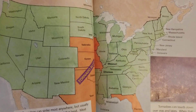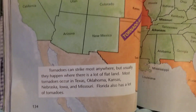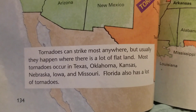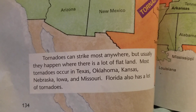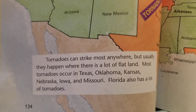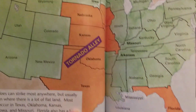There we have a map of the United States, and you see some of the states are in orange. Tornadoes can strike most anywhere, but usually they happen where there is a lot of flat land. Most tornadoes occur in Texas, Oklahoma, Kansas, Nebraska, Iowa, and Missouri. Florida also has a lot of tornadoes, so they've colored the Tornado Alley states in orange. Wisconsin is not one of those states.